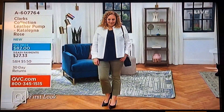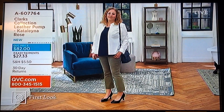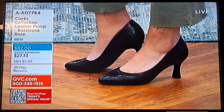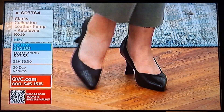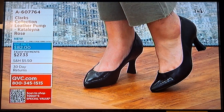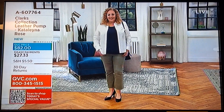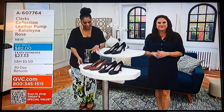It's a first look and it is my pick of the show — the leather pump called Catalina Rose, $82. Three easy payments of $27.33, item A607764. The lovely Rebecca has them on in black. She's an 11 — same size I wear. This is your first time seeing this gorgeous shoe. They come in medium and wide widths, sizes 6 through 11 in whole and half sizes.